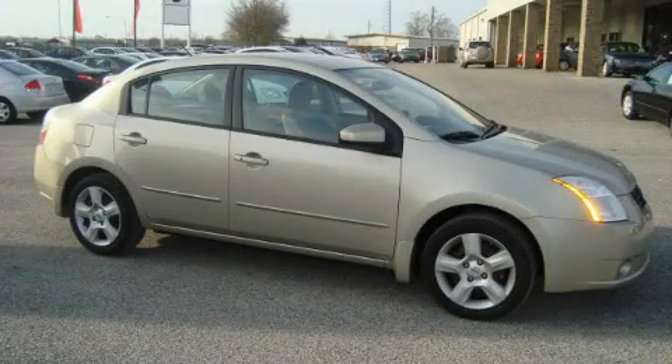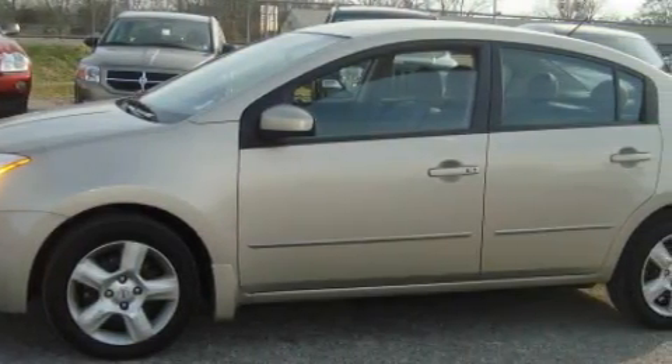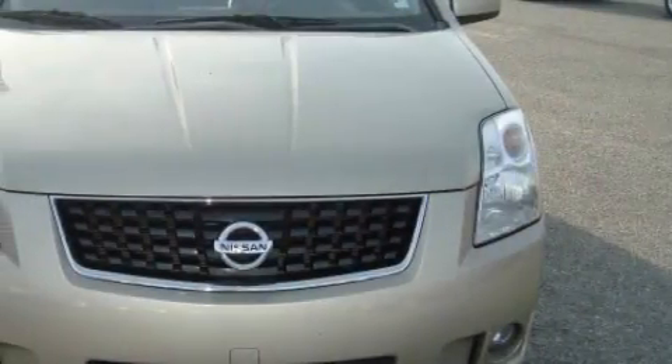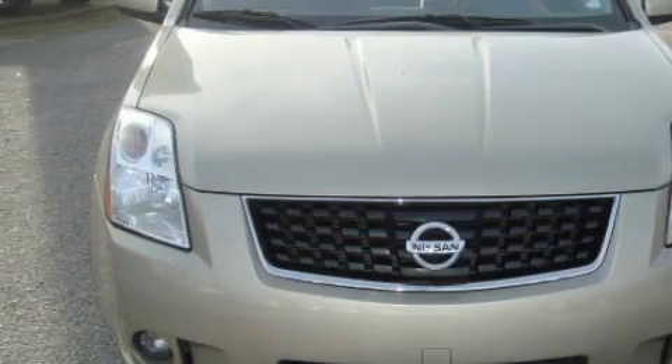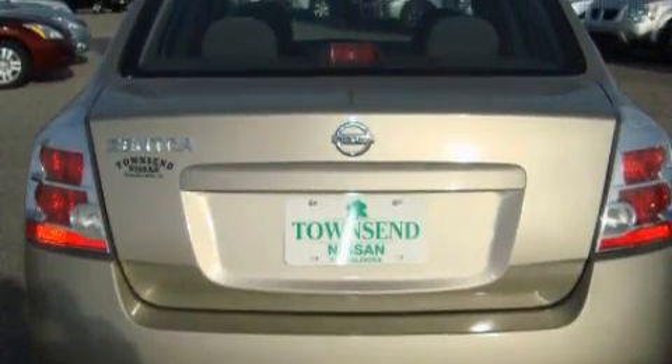This is a 2009 Nissan Sentra. It has a 2.0-liter four-cylinder engine and an automatic transmission. Its top features include leather seats, a rear window defroster, a CD player, a low-tire pressure indicator, rear impact crumple zones, and this vehicle has fewer than 44,000 miles on the odometer.